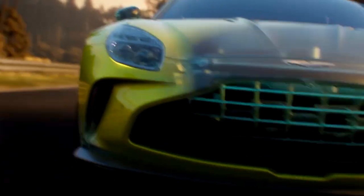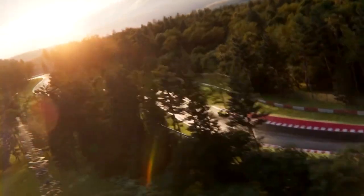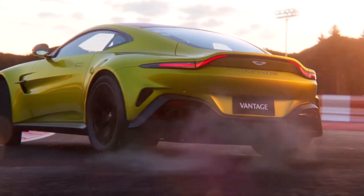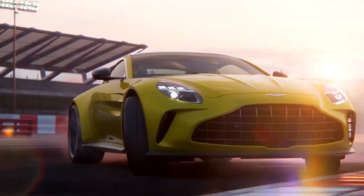Starting with modified cam profiles and optimized compression ratios, increasing turbocharging, and ending with an improved cooling system paired with an 8-speed automatic transmission — that's enough to propel the two-seater sports car to a top speed of 200 mph and accelerate from 0 to 60 mph in just 3.4 seconds.